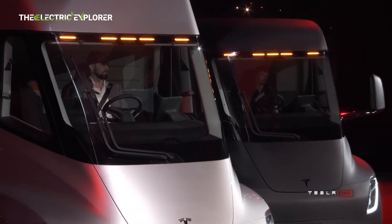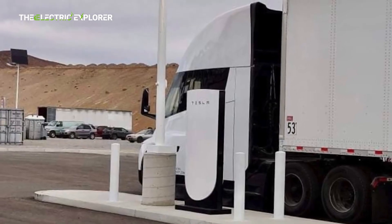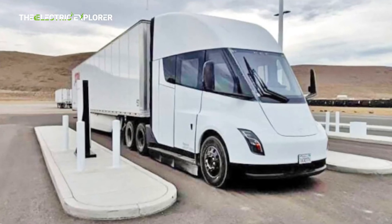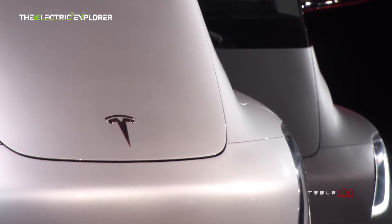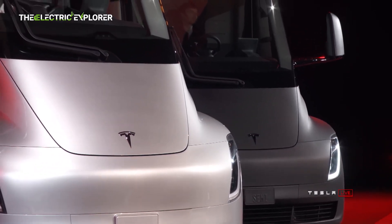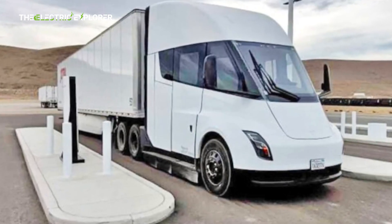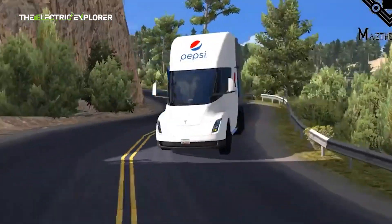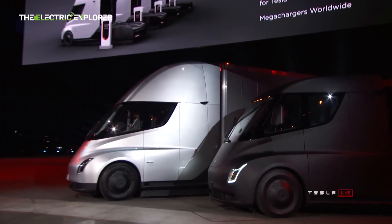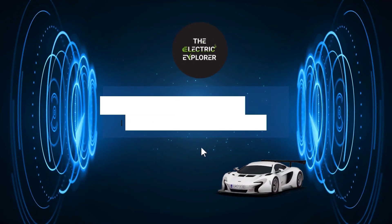The Semi's development journey reflects the challenges and complexities inherent in bringing groundbreaking technologies to market. However, the progress made so far underscores Tesla's commitment to revolutionizing the trucking industry with sustainable and efficient electric solutions. In summary, the Tesla Semi represents a significant leap forward in the realm of electric heavy-duty trucks, combining enhanced efficiency, robust performance, and forward-thinking design. As Tesla continues to refine and scale its production, the Semi is poised to play a pivotal role in the future of long-haul trucking, both in the US and potentially in Europe.